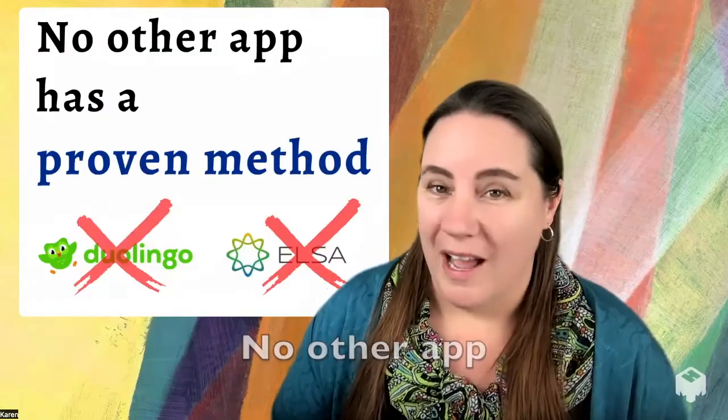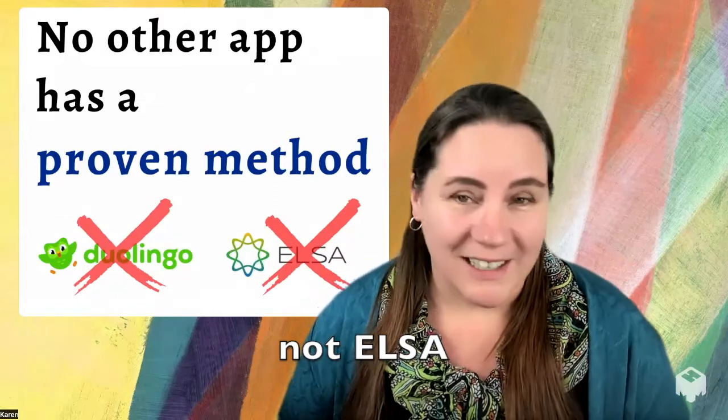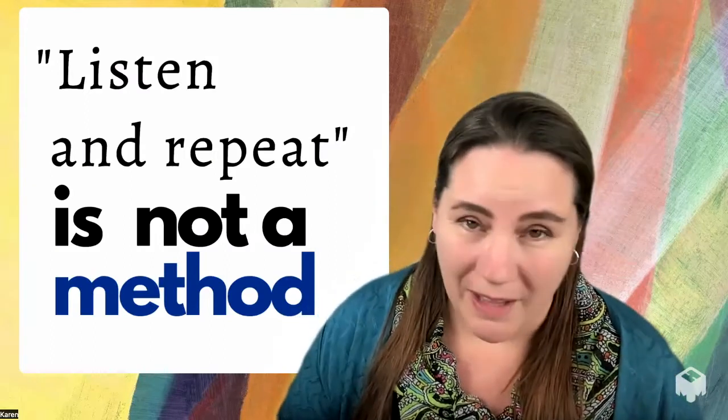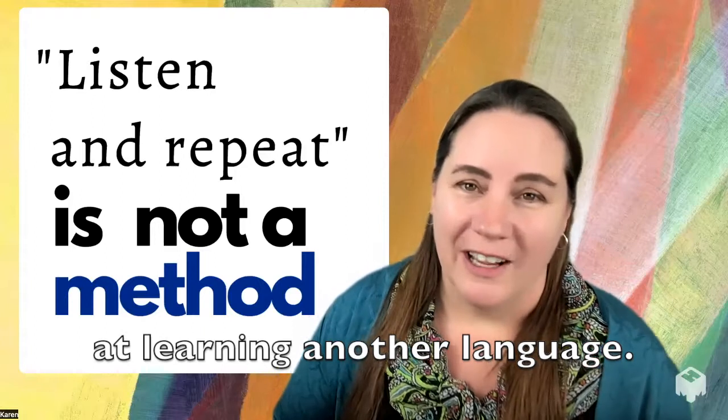No other app has a proven method — not Duolingo, not ELSA, none of them. What do I mean by method? A method is how we know that you are going to succeed. Listen and repeat is not a method. If it were, then we'd all be much better at learning another language.